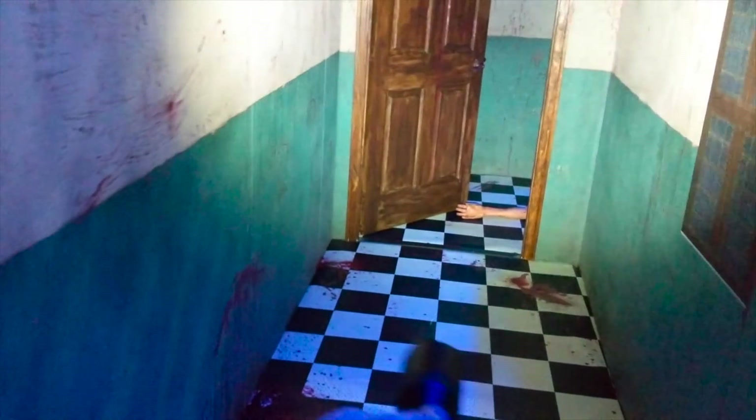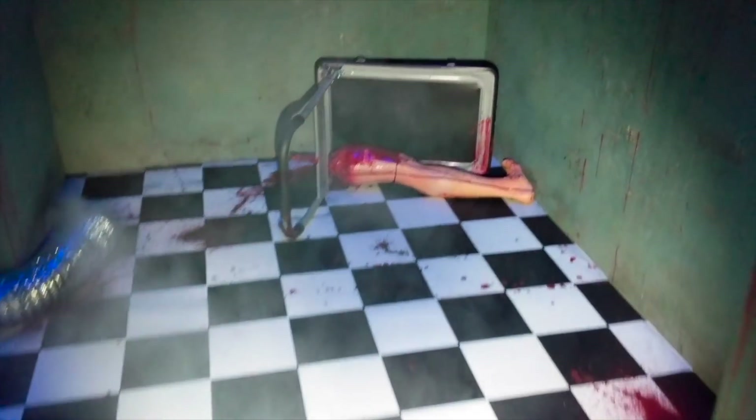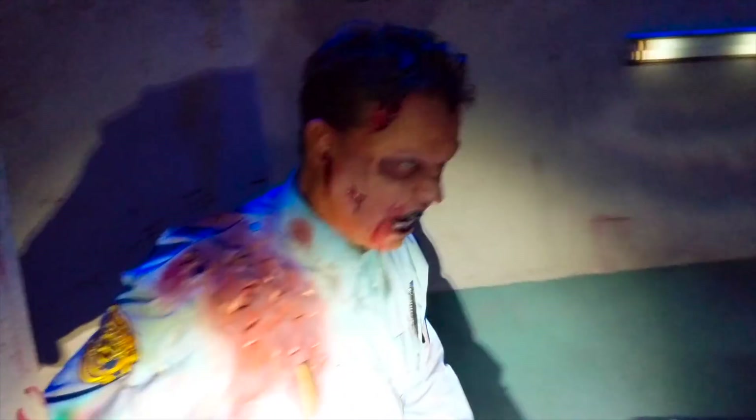Capcom did a similar thing for Resident Evil 7 when that was announced, bringing the whole house right to the show floor, but this one felt like a full haunted house with flashing lights, a little bit of smoke, and of course zombies shuffling around. My footage is kind of crappy, sorry, but it was cool and we wanted to show it to you guys.